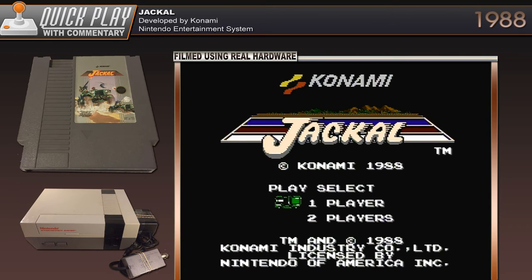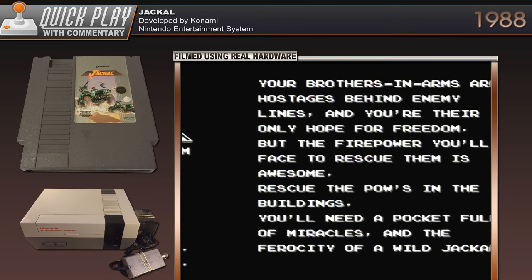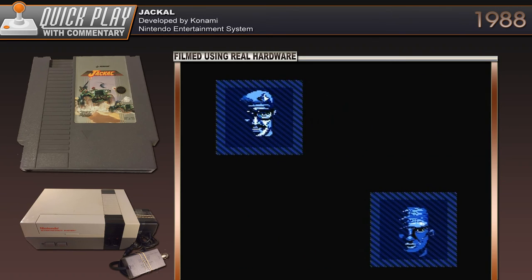This game was made by Konami in 1988. As you can see, Jacko — what a fancy looking title screen. I'm playing on a 50-inch Samsung 4K TV and I'm using an HDMI upscaler. This looks insane.